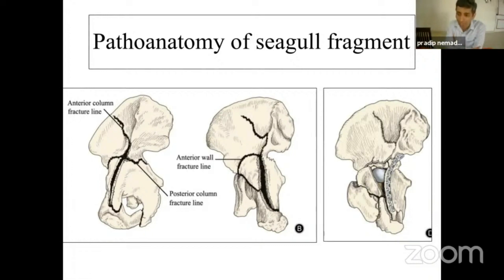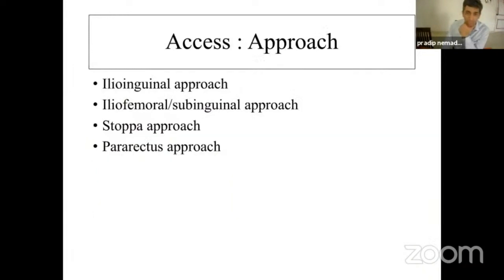That is the answer to Jeffrey Angelen's problem — this area is difficult to access. One of the best approaches to access this area is the anterior intrapelvic approach, also called the STOPA approach, which was discussed in the earlier talk. Access can be via the ilioinguinal, iliofemoral, more commonly STOPA, or nowadays in elderly patients we are using the para-rectus approach to access this area.